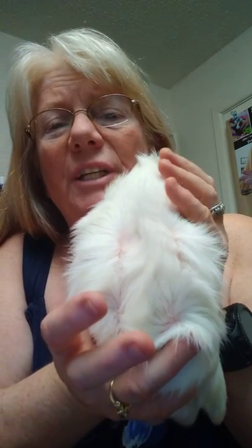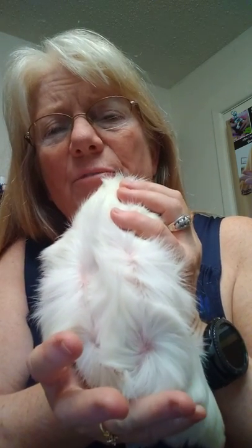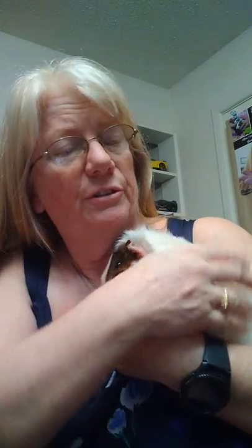This, my friends, is what mites does to a guinea pig. They chew on themselves. It's very painful, very difficult. It's not hard to cure. It really is not. It is very common that guinea pigs get mites. Let me explain a little bit about mites.